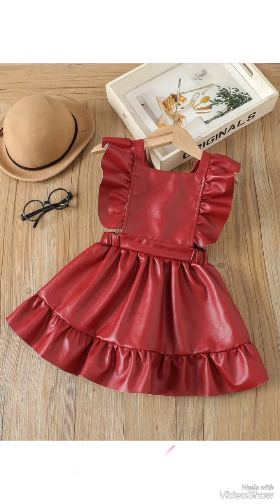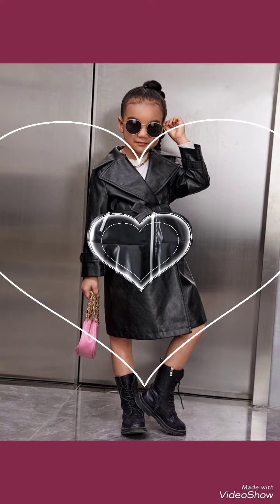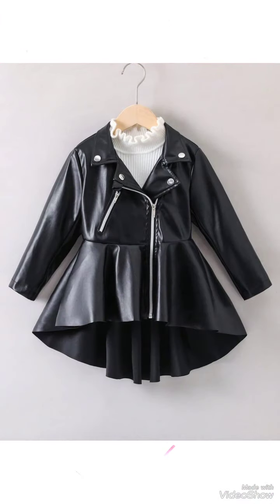Hello friends, welcome back to my YouTube channel Fashion Ideas. I hope you all are fine, doing well, and enjoying the best conditions of health.